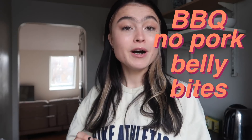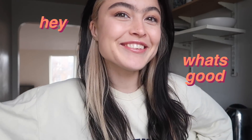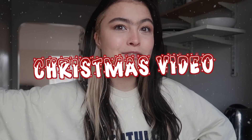Barbecue no pork belly bite — which just doesn't sound nice. So welcome back to my channel, or welcome to my channel if you're new. Hey, what's good? Why was that kind of creepy? So in today's video I'm going to do something different.